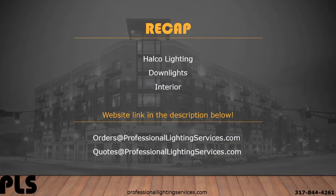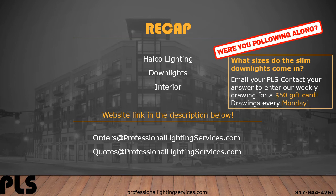Today we looked at HALCO and solutions for downlights and interior applications. You can find the website links in the description below. Thanks for watching. Be sure to check out our other videos, and make sure to subscribe and click the bell to be notified when we post new videos.